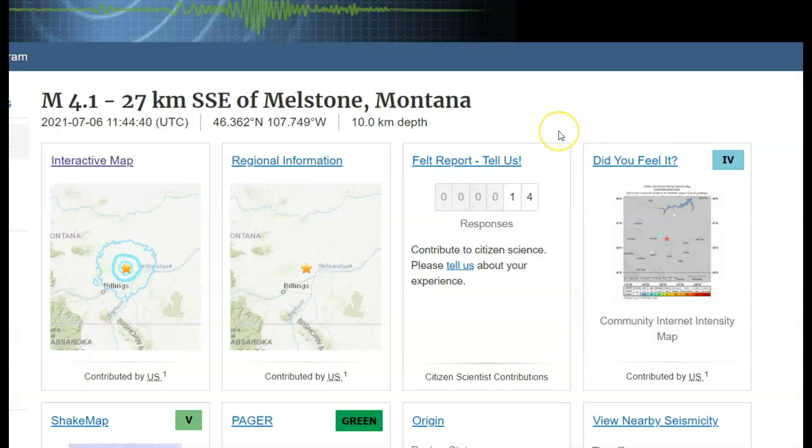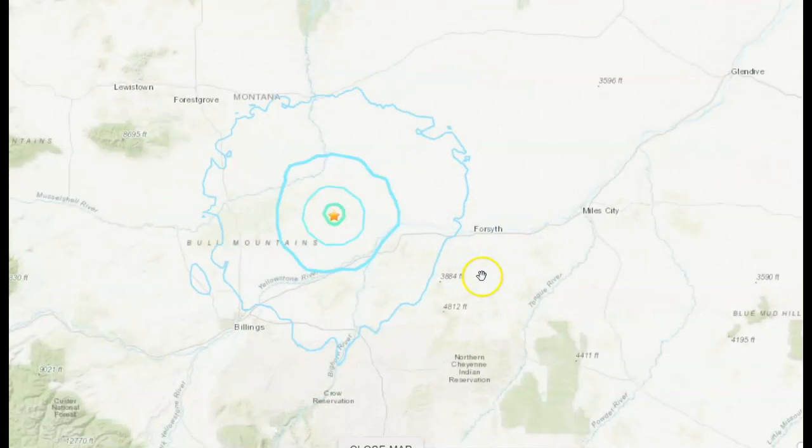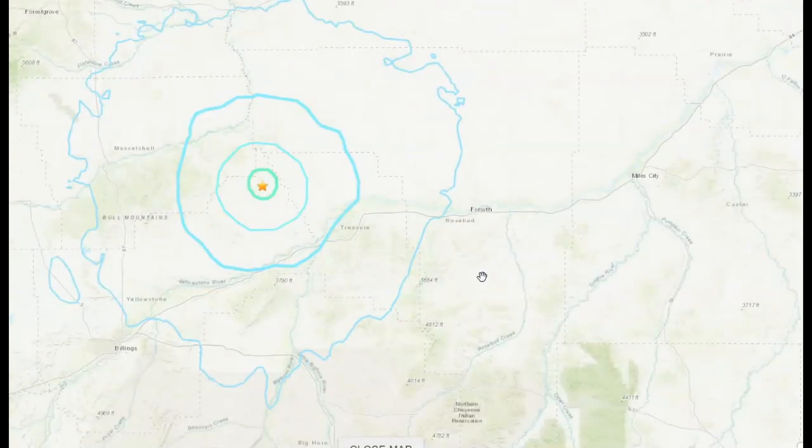14 people reportedly felt this earthquake. It was reportedly felt as far as Billings, Montana. There we got the Yellowstone River, and there's a small circle over here showing the areas where it was reportedly felt. Here we got Miles City, Montana.